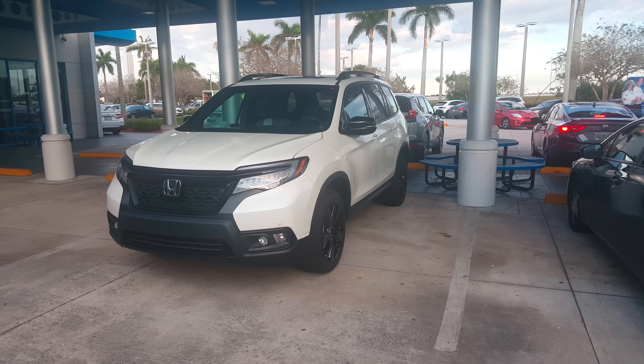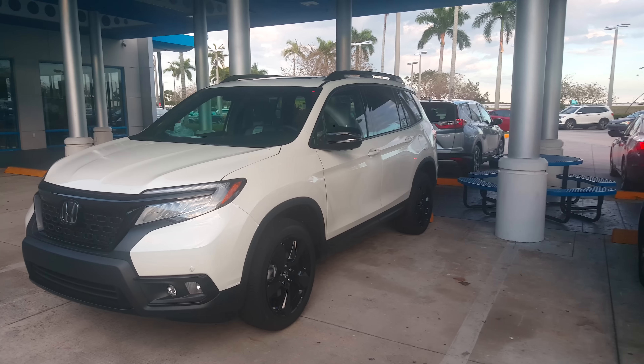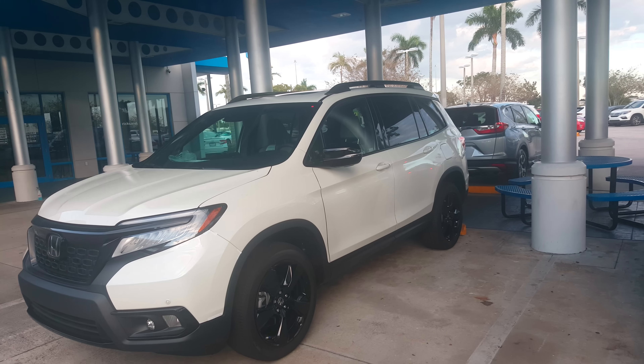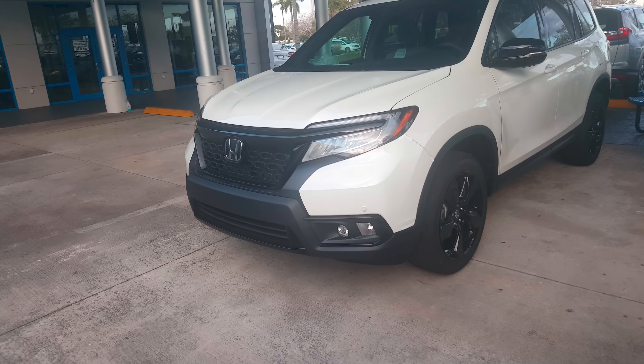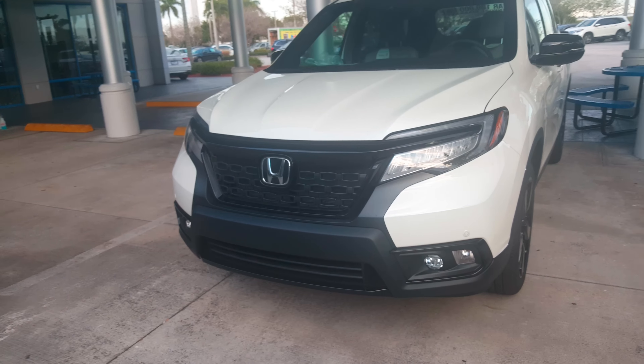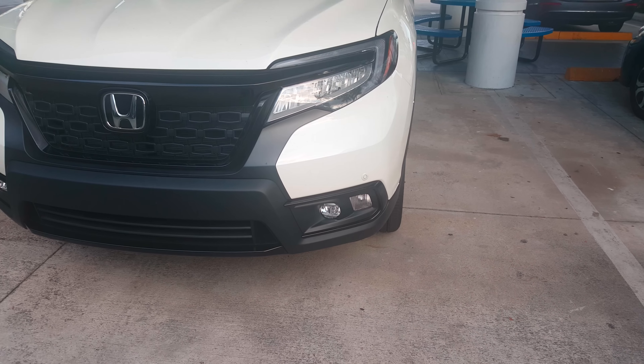This is a follow-up video for the 2019 Honda Passport, filmed in the daytime as requested by viewers so we have a clearer view of the vehicle. Once again, this is an Elite trim level on the Passport, so you get standard LED lights.